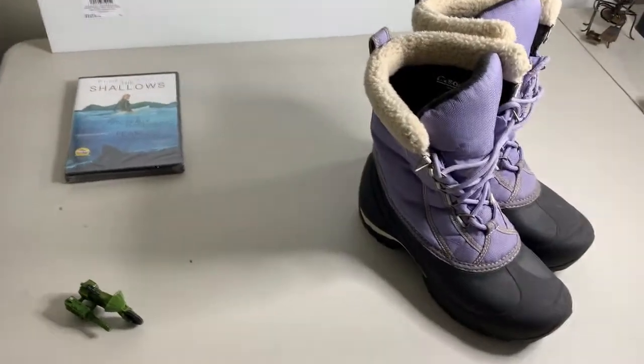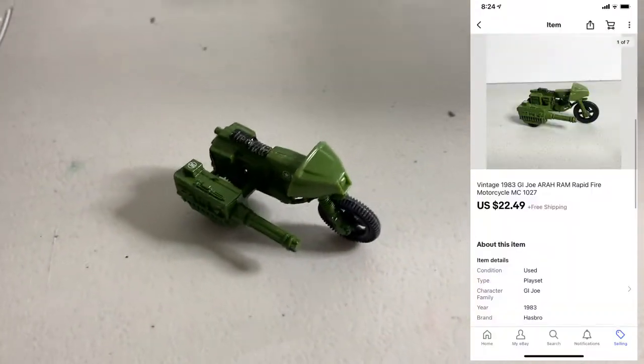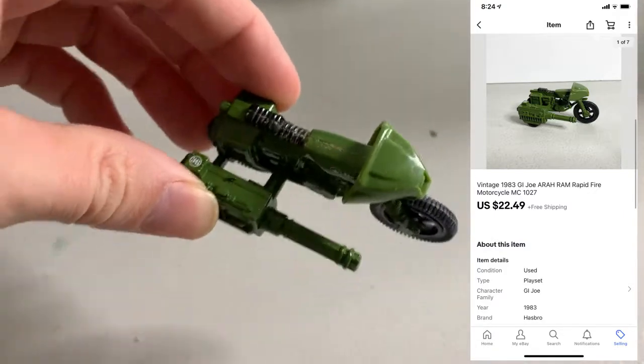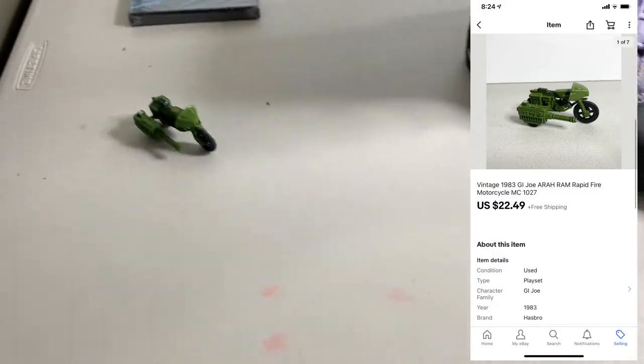It is Friday morning and I have three things to ship out today. First up, sold this vintage G.I. Joe Rapid Fire motorcycle. This thing is from 1983. This little guy ended up selling for $22.49, so nice sale there. It's super light so obviously it won't cost that much to ship, shipping first class.